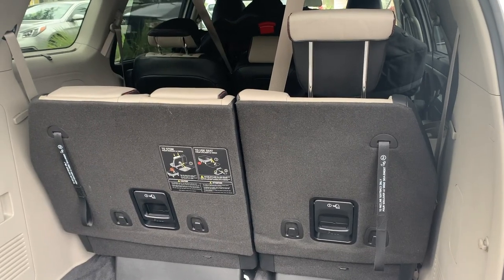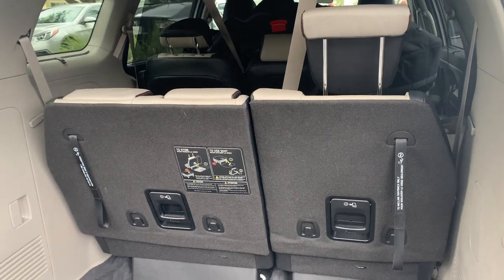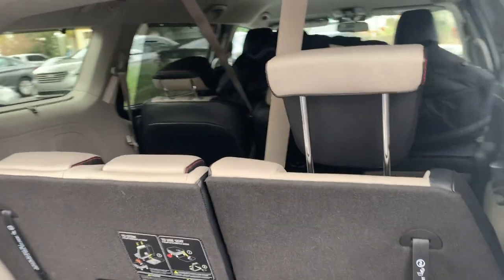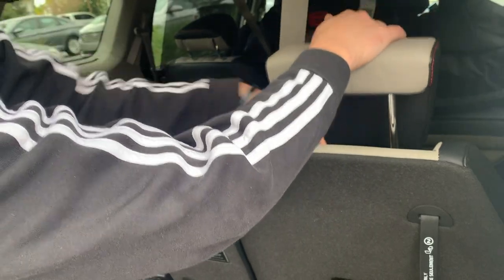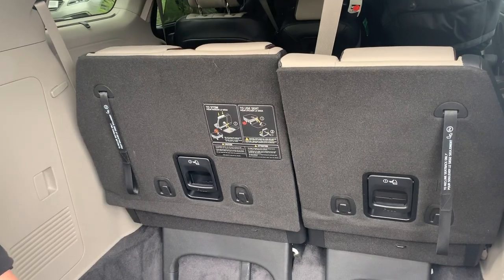Today we're going to show you how to put the seats down for the stow and go for a Kia Sedona. The first thing you're going to want to do is make sure all the headrests are down. There's a little button you need to push and that will lower the headrest.